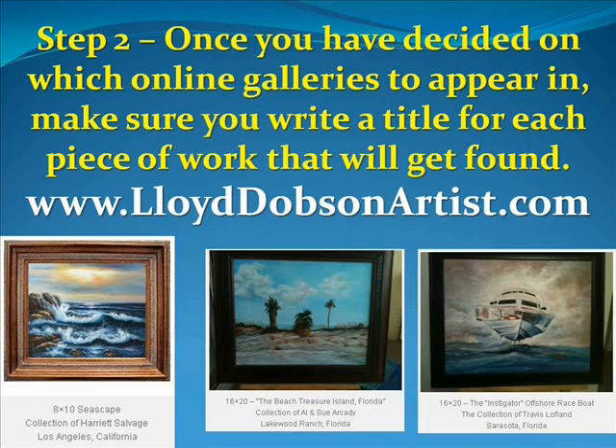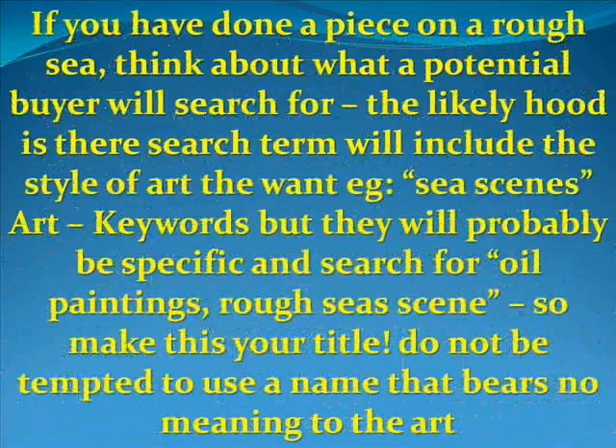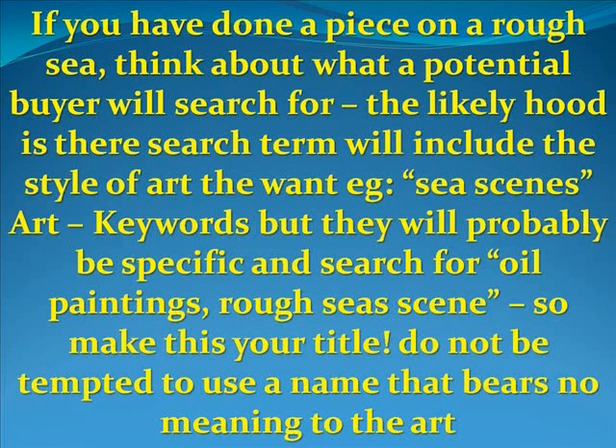Step number two: once you've decided on which online galleries to appear in, make sure that you write a title for each piece of work that will get found. You can find out more at www.LloydDobsonArtist.com where I have some articles on this. For instance, if you've done a piece on a rough sea, think about what a potential buyer will search for. The likelihood is their search term will include the style of art — for example, 'sea scenes' or 'oil paintings, rough sea scenes.' So make this your title.